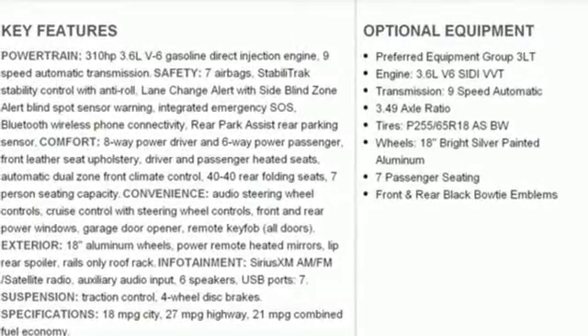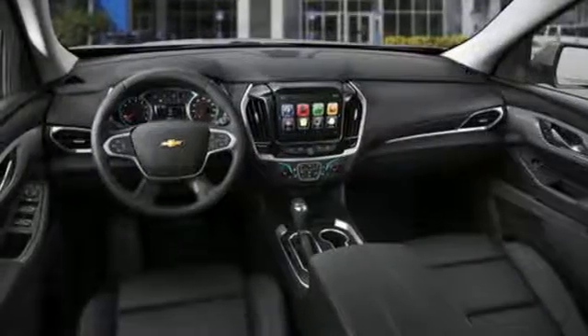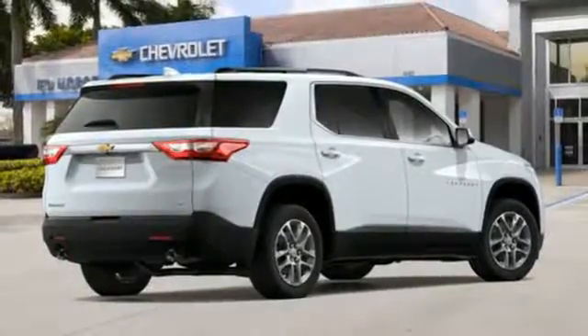Power heated mirrors, Bluetooth streaming audio, active grille shutters, remote engine start, smart device integration, and V6 engine.